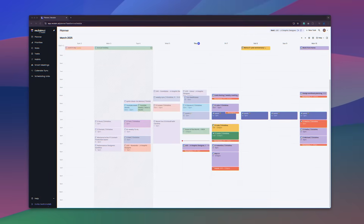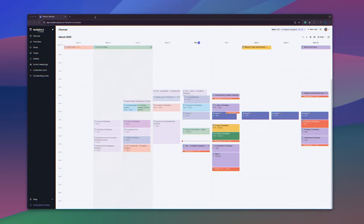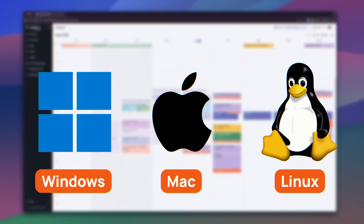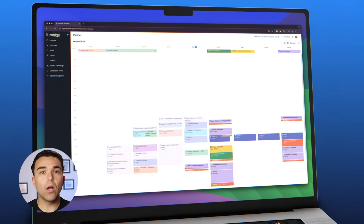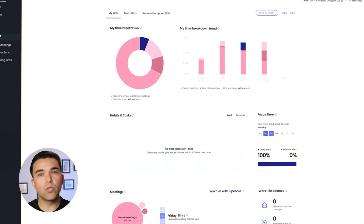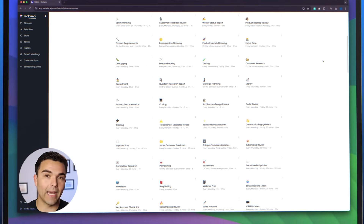First of all, it works through a web browser, which gives you easy access from any device. You can use Reclaim AI on a computer with Windows, Mac, or Linux operating systems. What makes Reclaim AI really convenient is the integration with multiple other tools and apps. Reclaim AI presents everything in a clean and intuitive way — the tool's design is straightforward and easy to navigate, which I like.